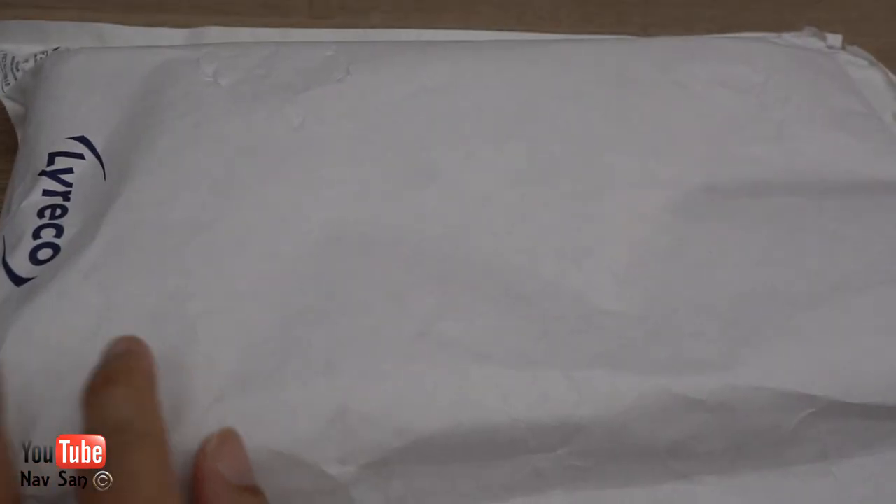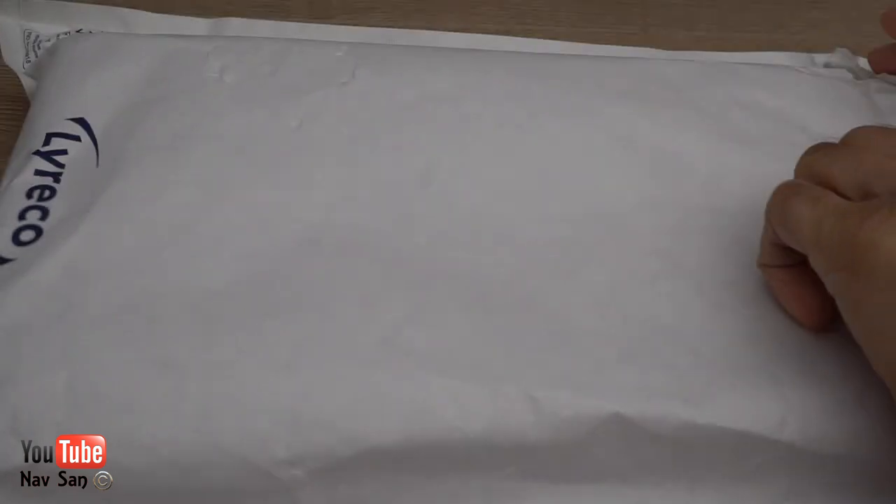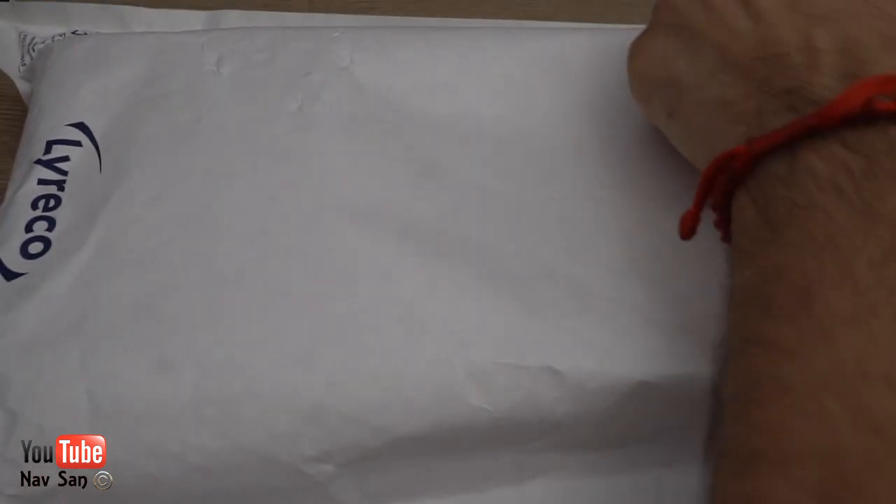This arrived this morning, surprisingly really quick. I only ordered them on the 26th about 5 p.m. and they arrived on the 28th, so there are two watches in here.